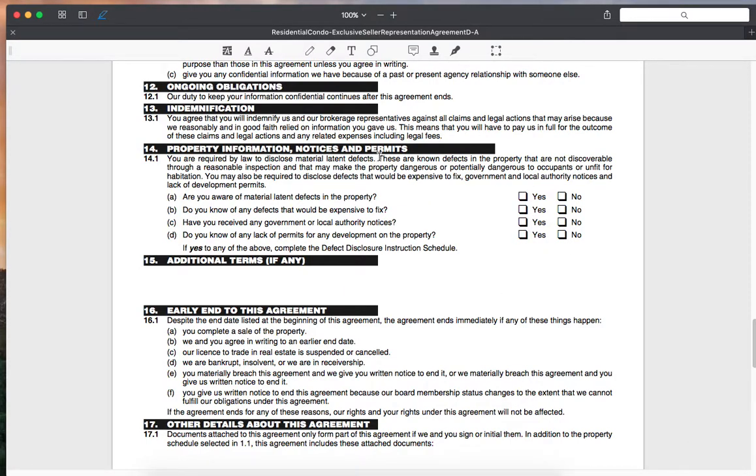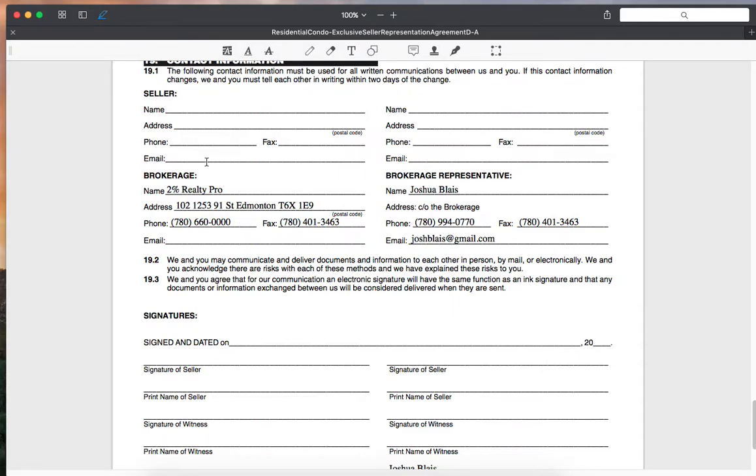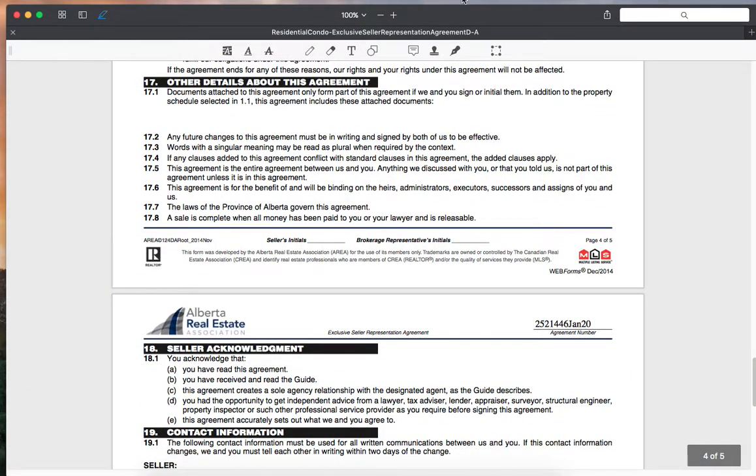One thing to touch on is property information notices and permits. We have to ask you four questions about the property and need you to answer as truthfully and to the best of your knowledge as possible: Are you aware of any material latent defects? Do you know of any defects that would be expensive to fix? Have you received any government or local authority notices? And do you know of any lack of permits for development of the property? We include that in the private remarks when selling — for example, noting if a basement or deck lacks a development permit. We send the agreement to you to review, there's room for signatures, and that's pretty much it. If you have any questions, forward us an email or give us a shout. Thank you very much for watching.